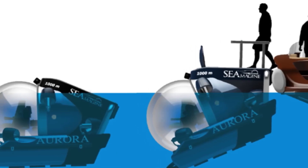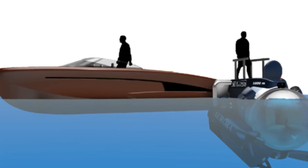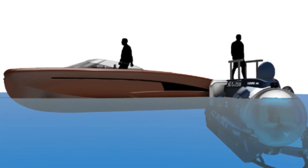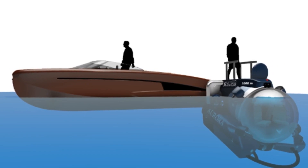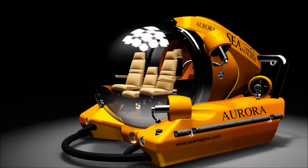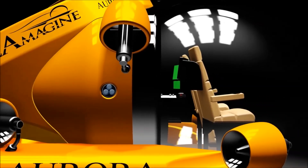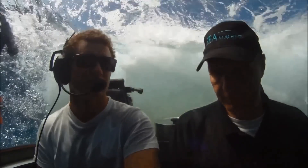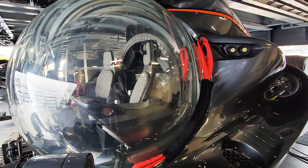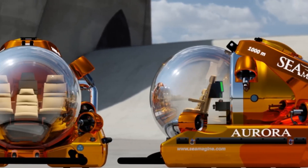The submarine is powered by an advanced battery system, which provides up to 10 hours of operation on a single charge. The battery system is designed for easy replacement and can be recharged using a standard electrical outlet. The Aurora 4 is controlled using a joystick and touchscreen interface, which allows the pilot to easily maneuver the submarine and operate its various systems. The submarine is equipped with an advanced navigation system, which includes GPS, a compass, and a depth sounder.